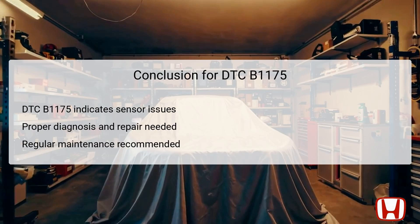In conclusion, DTC B1175 highlights a malfunction within the fuel level sensor circuit of the Honda CR-V from 2011 to 2016, necessitating a thorough diagnosis to pinpoint the exact issue. Through the outlined troubleshooting steps, technicians can effectively assess functional components, eliminate potential causes, and implement necessary repairs. Understanding the role of each component, from the sending unit to the gauge control module, is critical for a successful diagnosis. Regular maintenance and inspection can help prevent future issues, ensuring accurate fuel readings and reliable vehicle operation. By adhering to proper diagnostic protocols and emphasizing preventive care, vehicle owners can maintain their Honda CR-V's performance and safety for years to come.